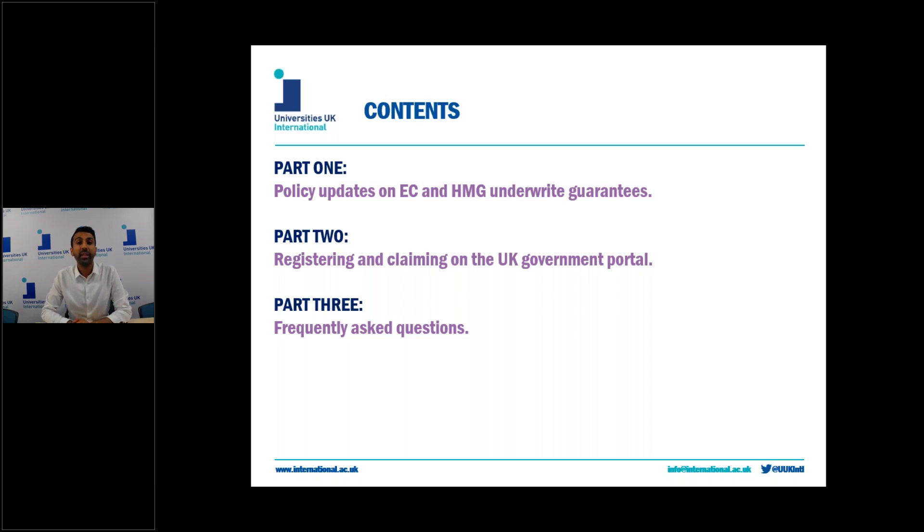So I'm Nabeel Ali. I'm Policy Officer for Europe and I lead on European higher education at University of UK International, specifically for Erasmus+.